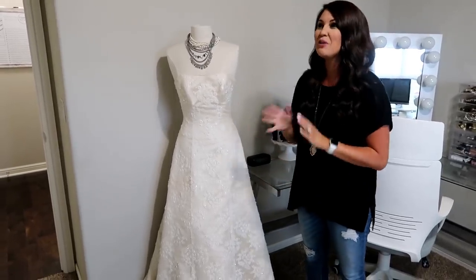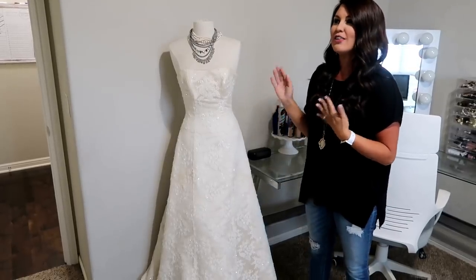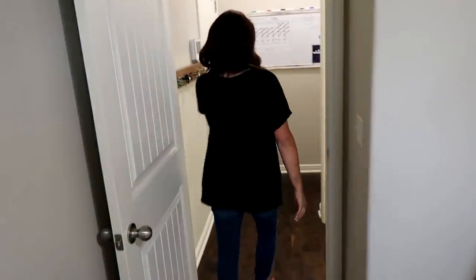One thing I always get asked about is this dress — her name is Pearl. We actually did a whole thing on Instagram one day and everyone named her Pearl. Yes, it is my original wedding dress, and no, I'm not worried about it turning yellow. I'd rather enjoy her every day and get to see her than have her stay white in a box underneath the bed.